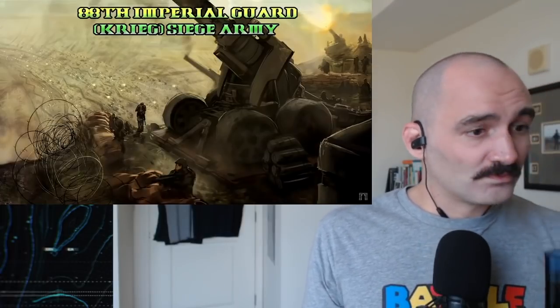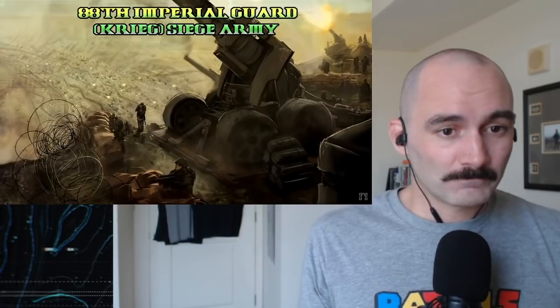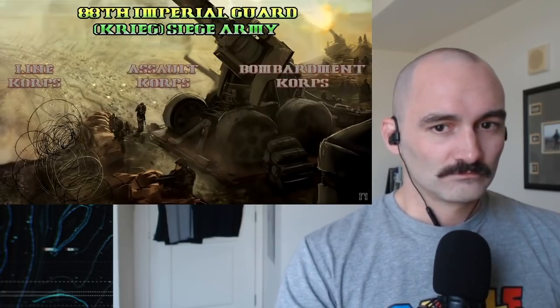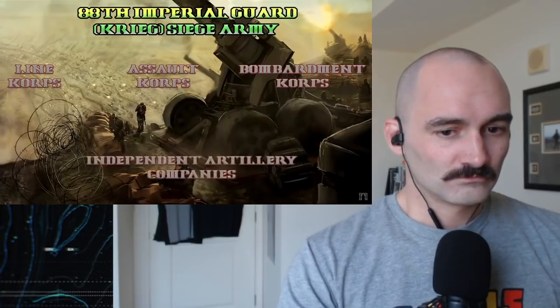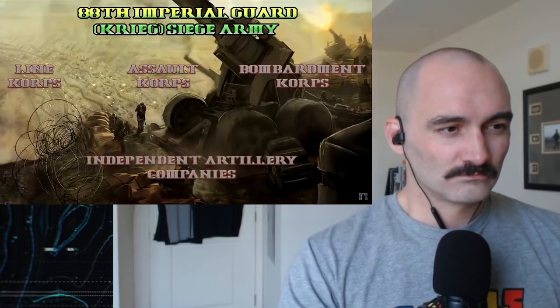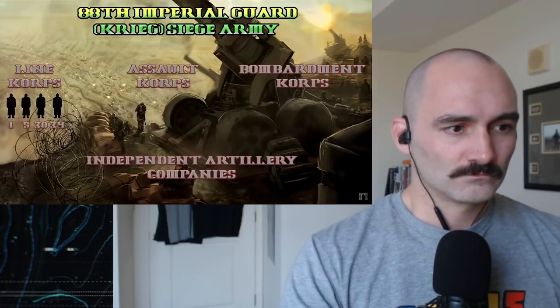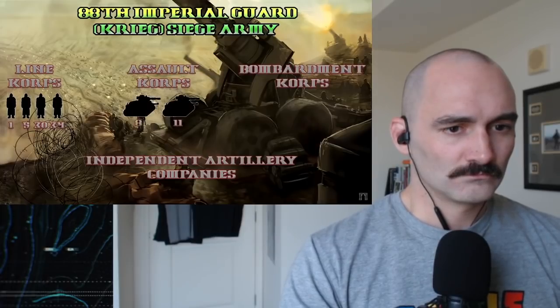First and foremost, it was made up of four different types of formations: the Lion Corps, the Assault Corps, the Bombardment Corps, and Independent Artillery Companies. These four formations all in all made up eight corps — the 1st, 5th, 30th, and 34th Lion Corps, the 8th and 11th Assault Corps, and the 19th and 21st Bombardment Corps.